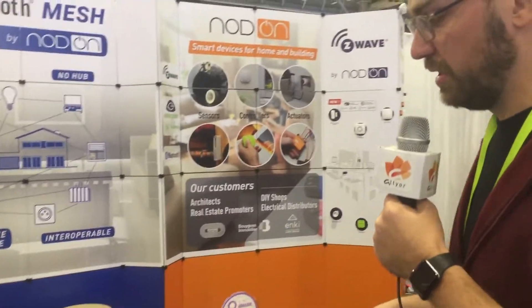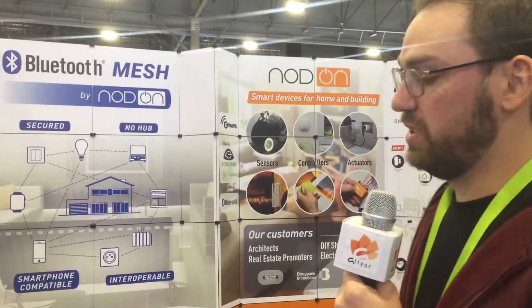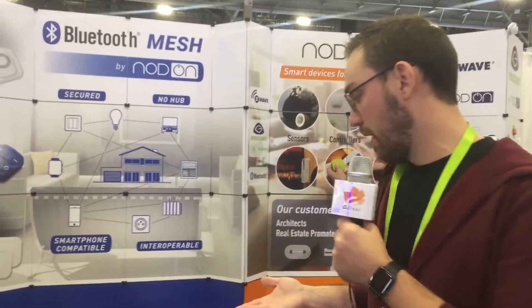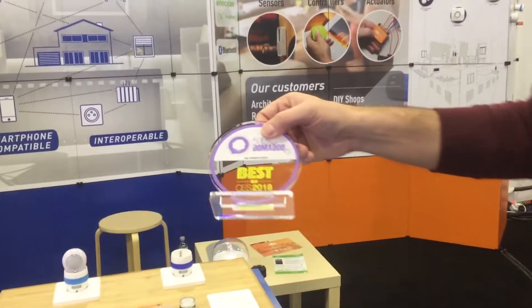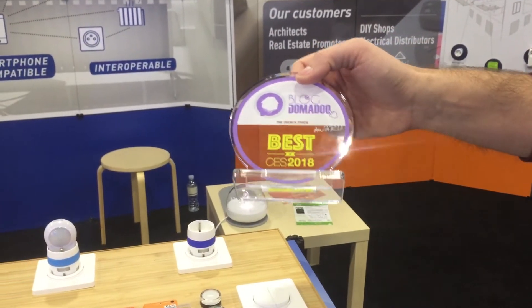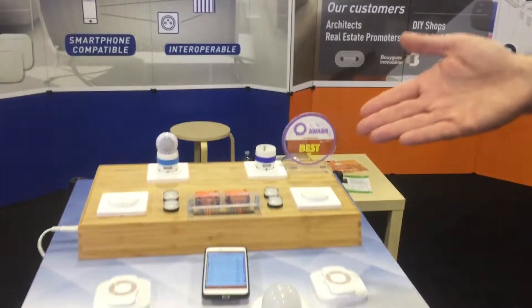So here is the first presentation of this demonstration. We want to release this product in 2018, and we received very, very good feedback here at CES from users and professionals. We are proud to receive an award from Domadou, which is one of the biggest smart home blogs in France, because they believe, as we do, that this solution is really a game changer for the smart home business.